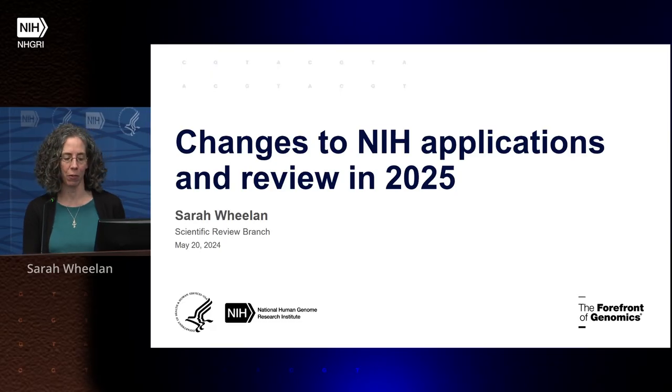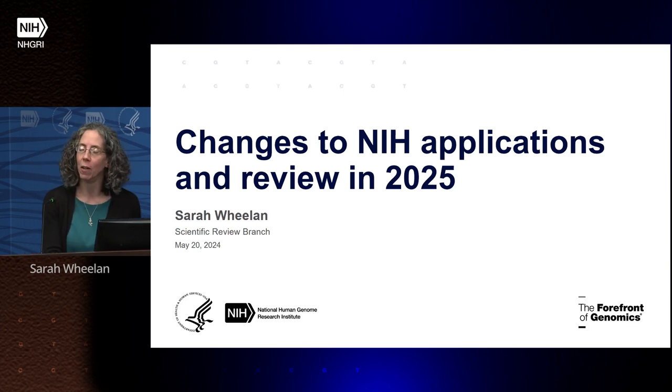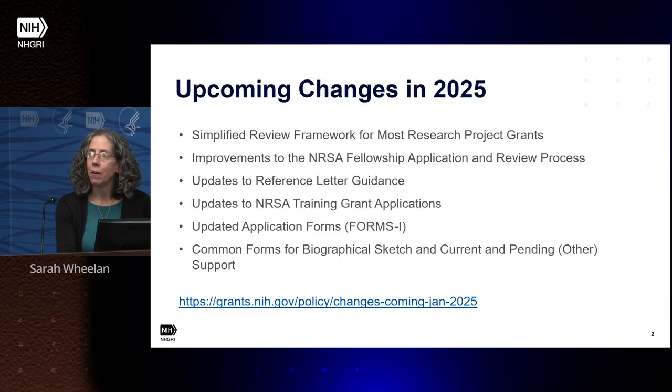I'm an SRO with the review branch, and I'm also the NHGRI coordinator for the simplified review framework. My job is to go to the meetings, understand all of the details, and communicate them to NHGRI and to the broader community. There are many changes coming up in 2025 to NIH applications in review.